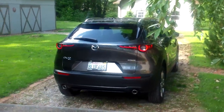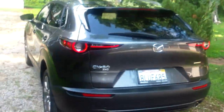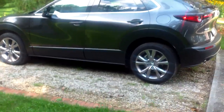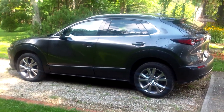Hey everybody, it's Eric from epautos.com, your libertarian car guy, your undiapered car guy. I'm wondering whether you can guess what this is. From the looks of it, you might think it's a Mazda CX-3 or maybe a Mazda CX-5. It's actually something in between — it's the new Mazda CX-30.